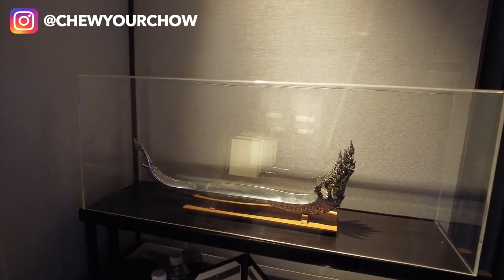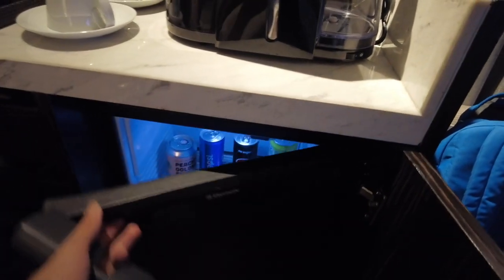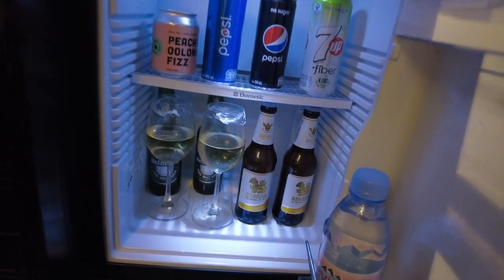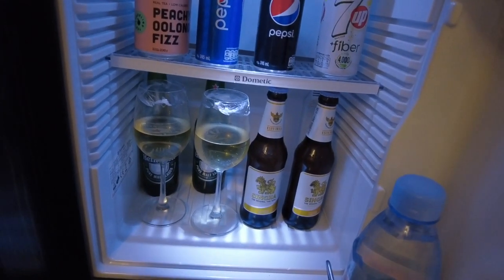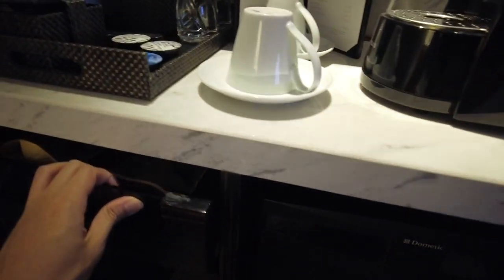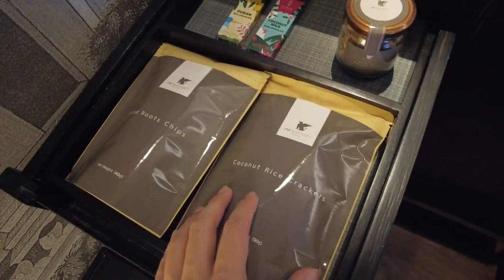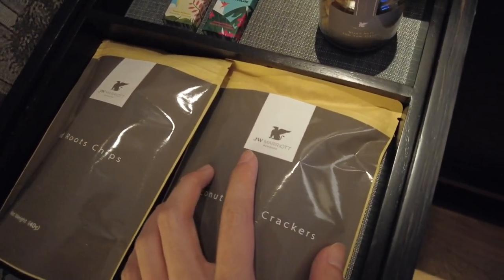Down here is the fridge. We've got the usual suspects — you've got Singha beer, the original Thai beer. And these two white wines are actually complimentary as part of my welcome gift.